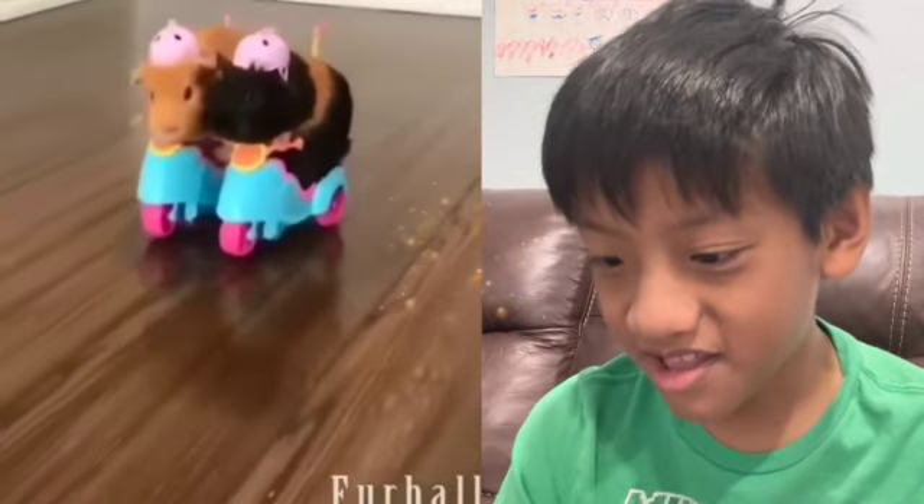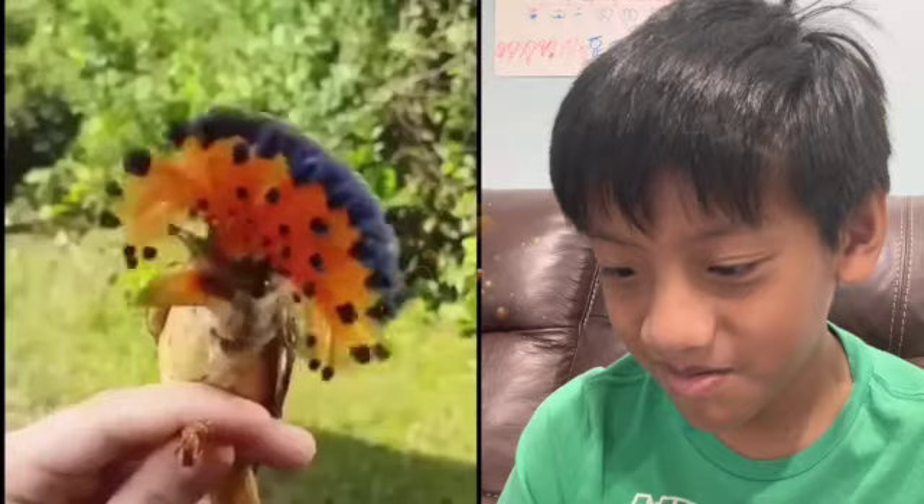Hello guys, welcome to another awesome video of World's Cutest Animals Part 2. Let's get started on watching these videos. It's a little guinea pig riding a bike.